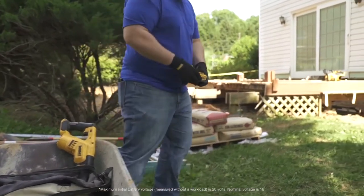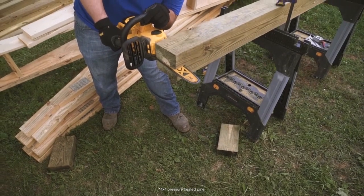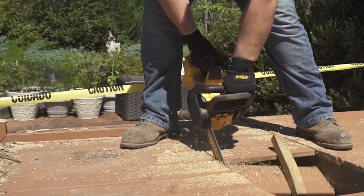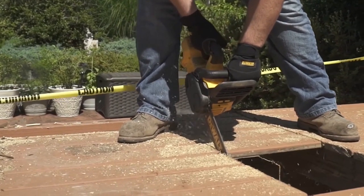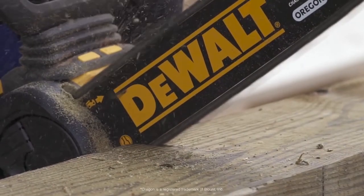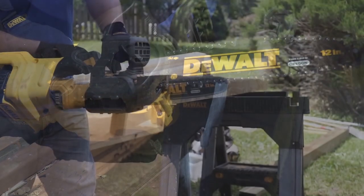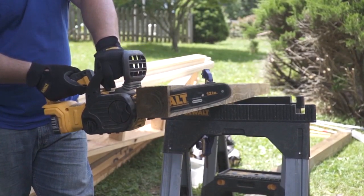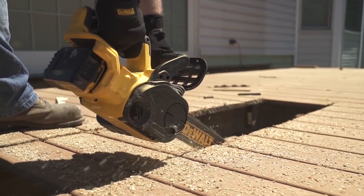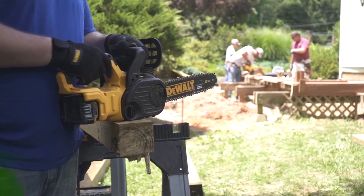It has a compact, lightweight design at just 8.8 pounds including the battery, for maximum user control. It's easy to maneuver to cut all the branches off the main trunk. It has a high-efficiency brushless motor that delivers extreme runtime and long motor life. This chainsaw is equipped with an auto oiling system that continuously keeps the saw chain and guide bar lubricated. The oil level indicator shows the amount of oil within the chainsaw — if the oil level is less than a quarter full, remove the battery and refill with the correct type of oil. Always empty the oil tank when finished cutting.